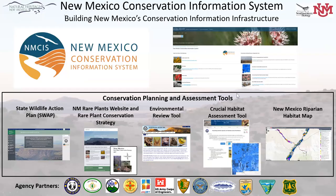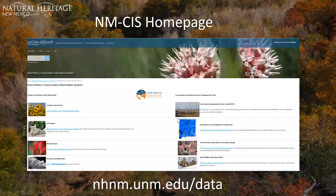These are our conservation planning assessment tools: the State Wildlife Action Plan, the New Mexico Rare Plants website and conservation strategy, the Environmental Review Tool, the Crucial Habitat Assessment Tool, and the New Mexico Riparian Habitat map. Our homepage — nhnm.unm.edu/data — serves as a portal linking out to all the different applications.